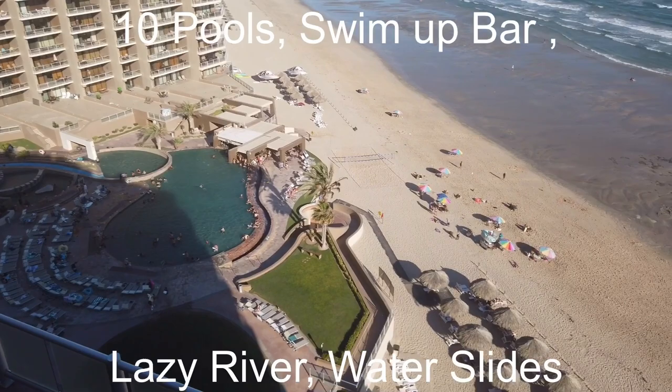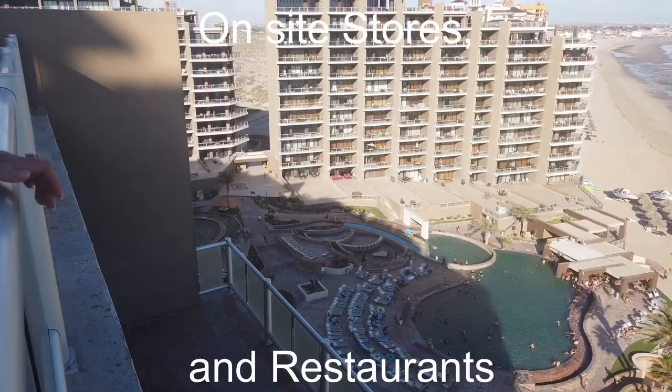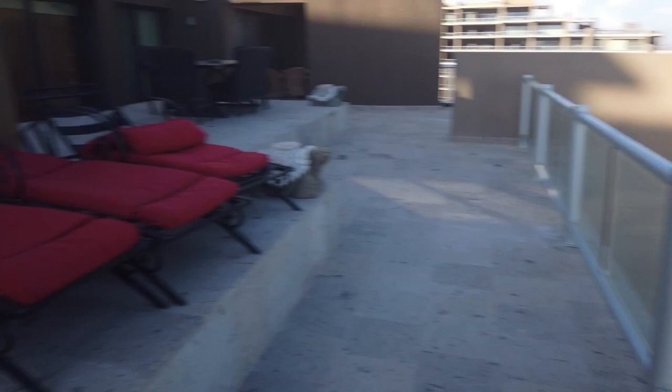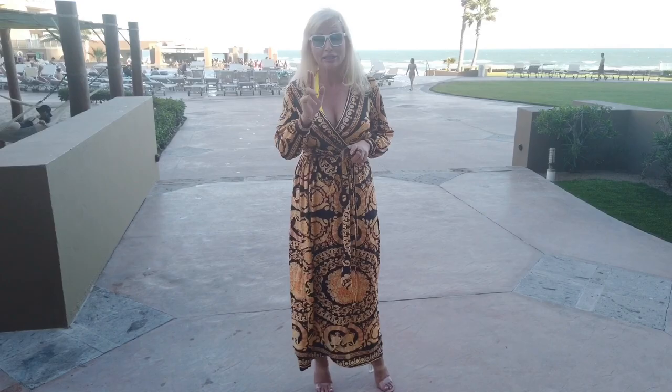Enjoy any of the 10 amazing pools, lazy river, water slides, swim-up bars, and on-site stores and restaurants. Las Palomas offers 10 amazing pools and I can't wait to go check one of them out.